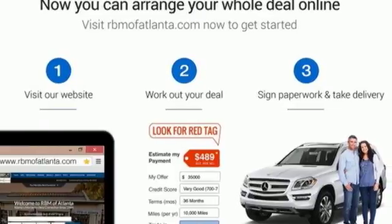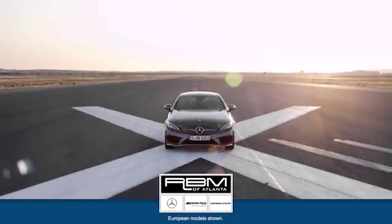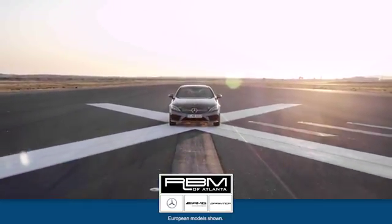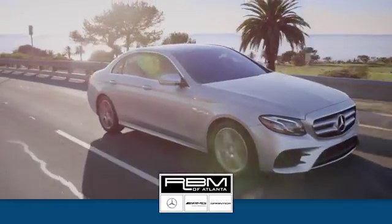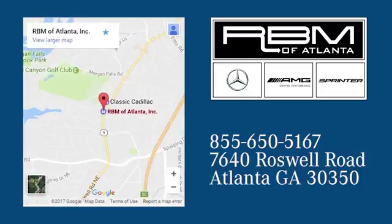See it for yourself when you take it for a test drive. At RBM of Atlanta in Sandy Springs, we have the best selection of new and top-quality pre-owned vehicles to choose from. We are conveniently located at 7640 Roswell Road in Atlanta.